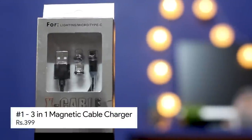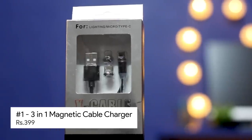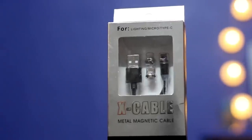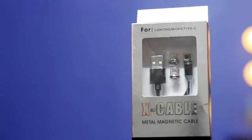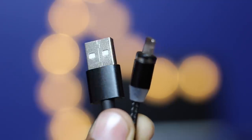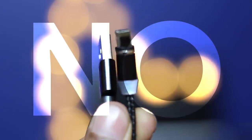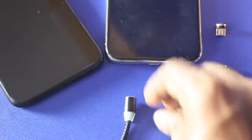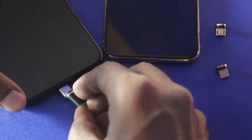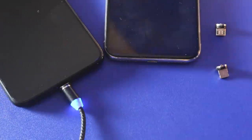First in the list is the three-in-one cable charger called X Cable from the brand called Lime Shot, and this costs rupees 399. So what's so special in this charger? It looks like any other charging cable, right? Well, the answer is no — it comes with all three standard connectors which are removable and magnetic.